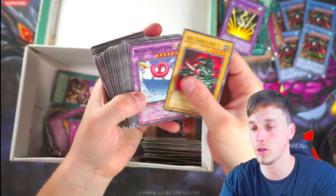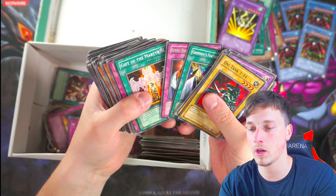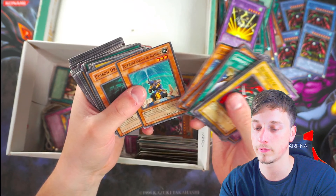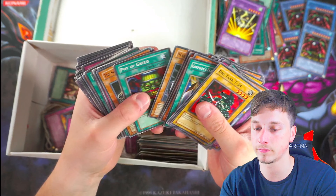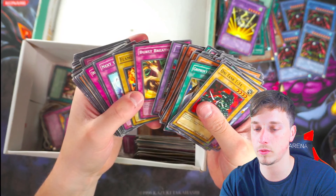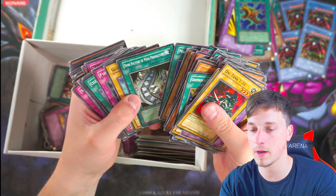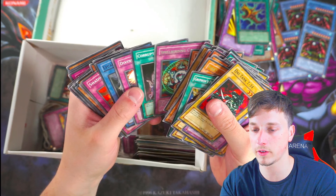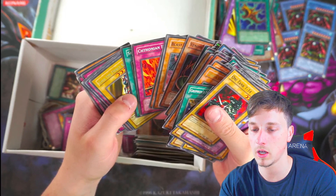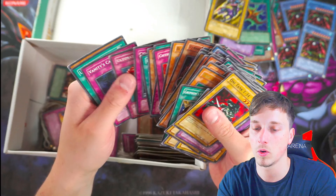Come on guys — two minutes left hopefully of this video, not much left. Labyrinth Wall. Back to Square One. No misprints that I've seen — if I've missed anything let me know. Pretty off-centred there. Turtle Oath. Flute of Summoning Dragon. Fake Trap. Spell Binding Circle — that comes as a misprint in Dark Beginning One with the wrong names, but unfortunately it wasn't. Last Magician. Guy the Fierce Knight from DB1. Last Turn — normally about 30-50 cards, but you know what I mean.